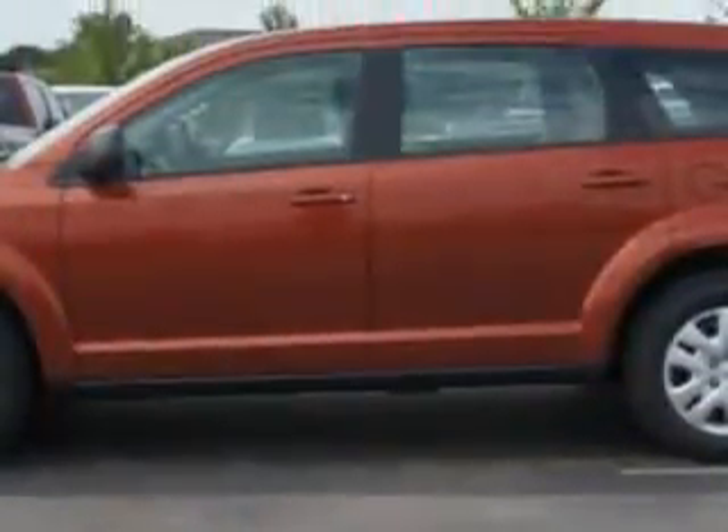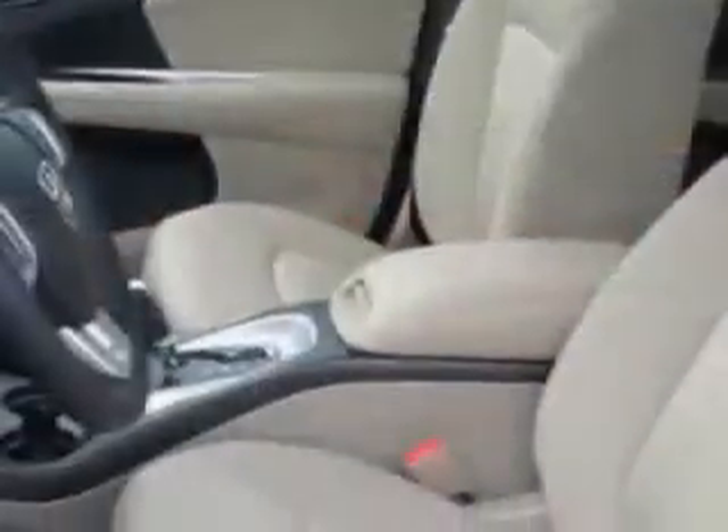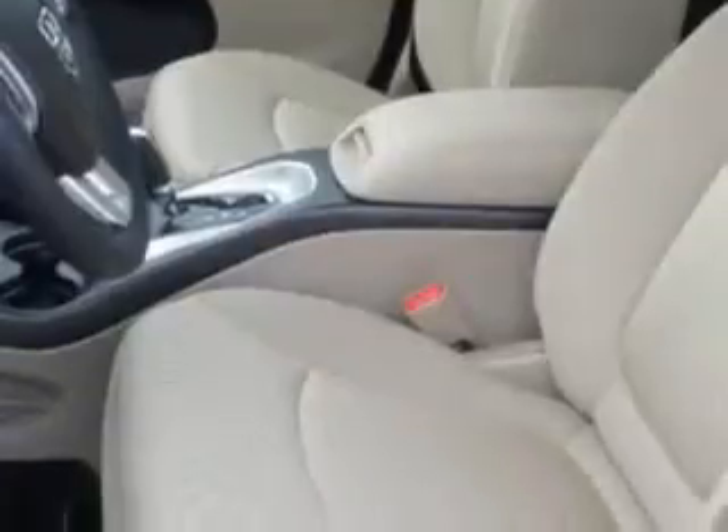Check out this Copperhead Pearl Coat 2014 Dodge Journey Crossover, equipped with a 4-cylinder engine and an automatic transmission. Enjoy an exceptional 26 miles to the gallon on this family SUV.